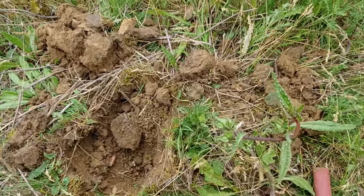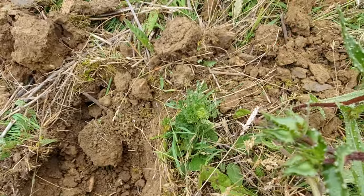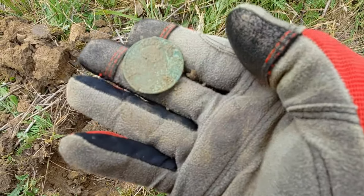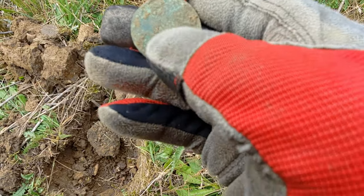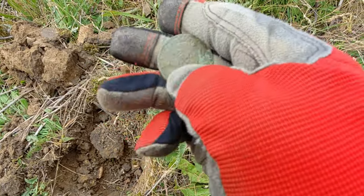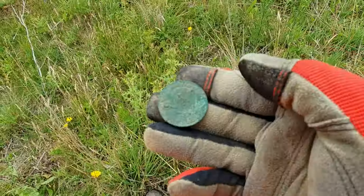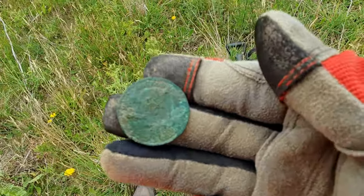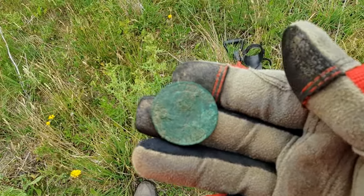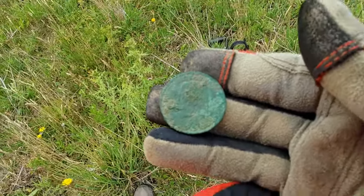I've finally got another coin. I've disturbed a massive ants' nest — this whole field is just filled with ants' nests. Not sure what the coin is yet, I'll try and give it a little clean up. After cleaning — I reckon it's probably one of the Georges, looking at it through the camera. Is it George V maybe? I think it probably is a George V.